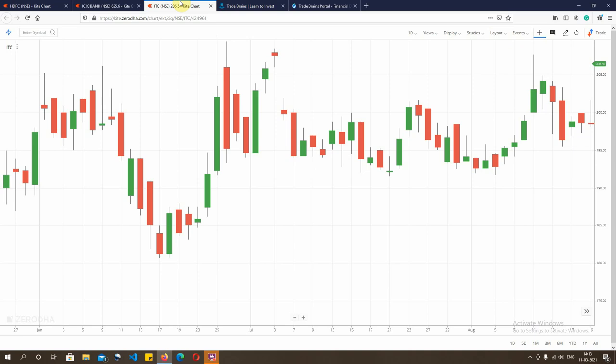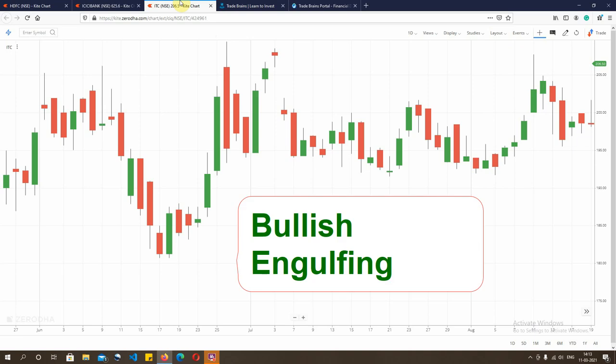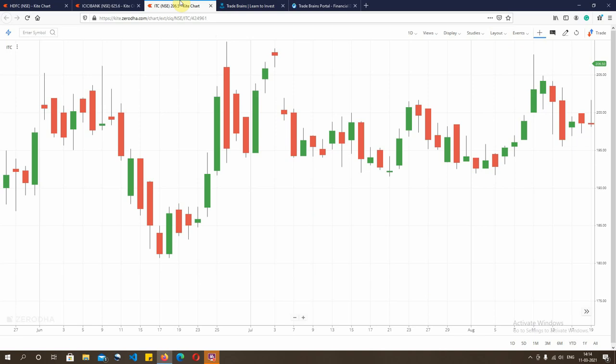The first share under consideration here is ITC Limited and the candlestick pattern we'll be talking about is bullish engulfing. Engulfing is that form of candlestick pattern in which the second candle completely overshadows or engulfs the first candle. For a bullish engulfing, the prior candle has to be a red one and the engulfing candle is a green one.